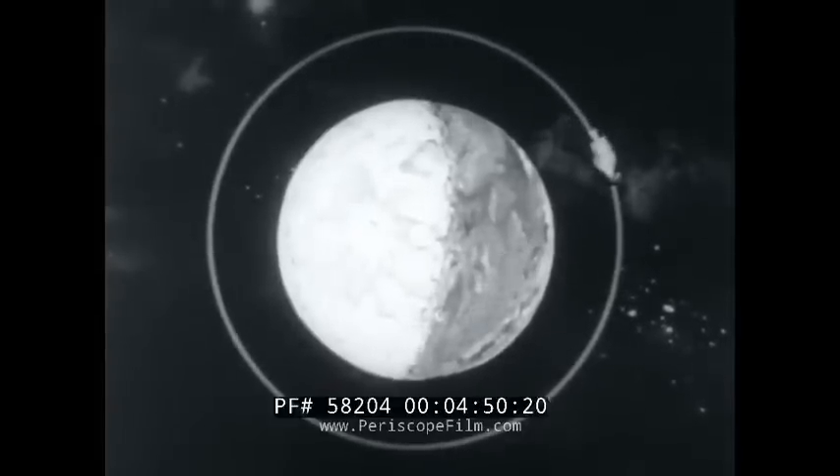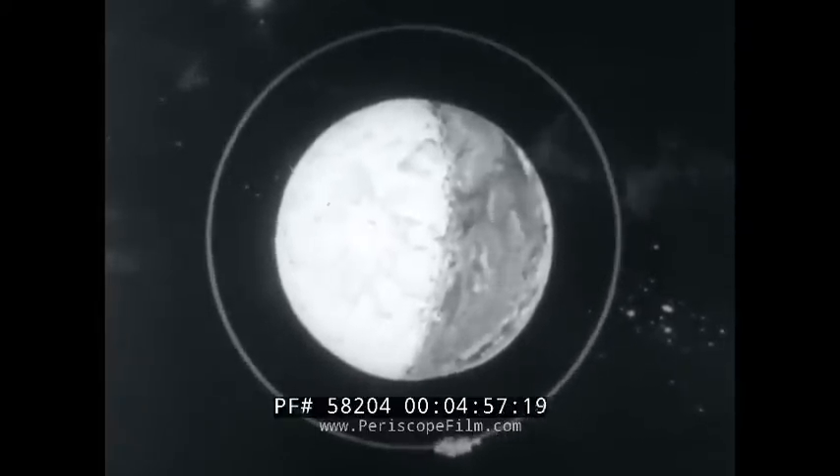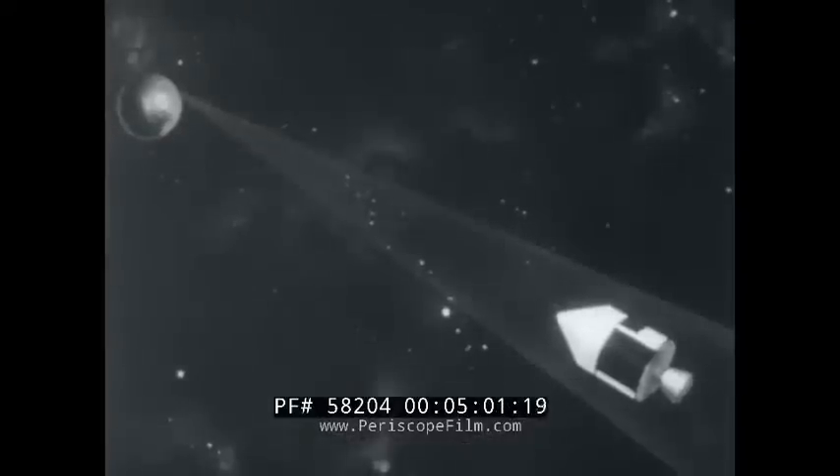When the three-man Apollo team is reunited, the bug is abandoned to save weight on the return trip. While the deserted capsule continues to circle the moon, the triumphant astronauts will zero in on the Earth.